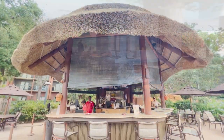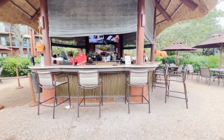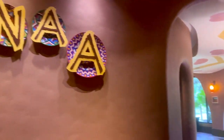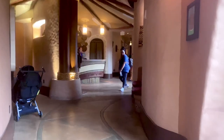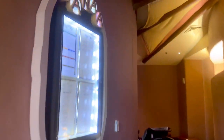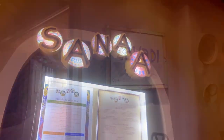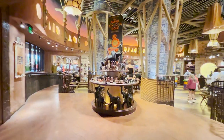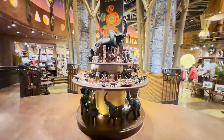There are also two pool bars available outside, and you can walk or take a bus over to the Kidani Village section to enjoy Sanaa, a fantastic restaurant with views of the savannah, featuring Indian flavors, perhaps most well-known for their bread service. Outside of the dining options, you will find Zawadi Marketplace, where you can shop for basic items, African art, African-themed clothing, toys, and Disney souvenirs.